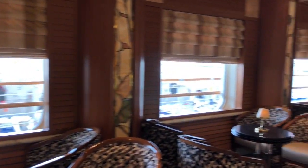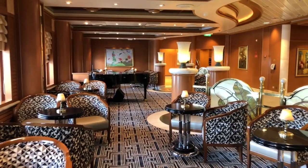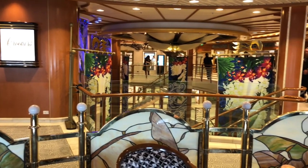This is Crooner's Bar. Here at the bar you'll be transported back to the classic Sinatra era with pianos, signature martinis, old school mixed drinks, and whiskey tastings.